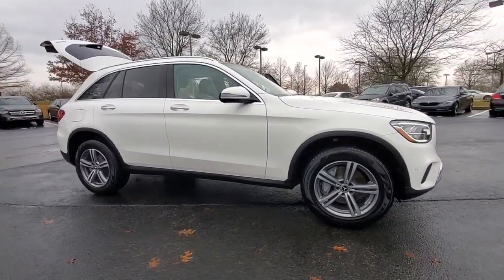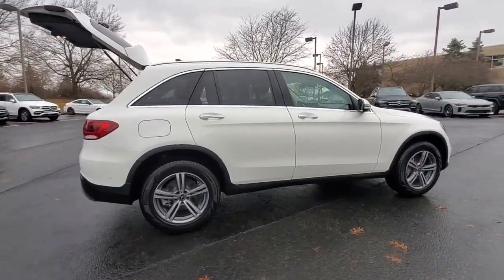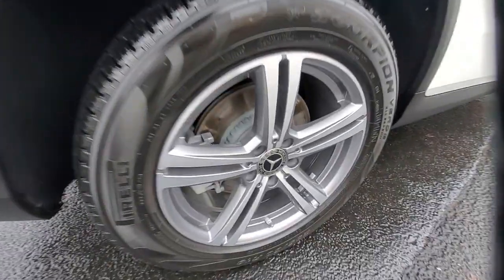Picture yourself in the 2022 Mercedes-Benz GLC. Here's a sensuously styled GLC 300 that's ready to infuse your driving life with luxury and capability.